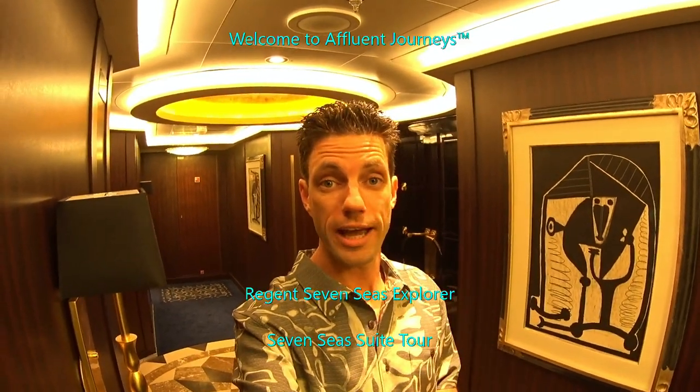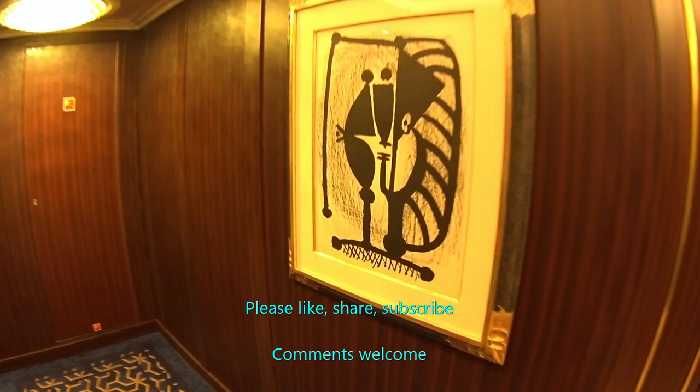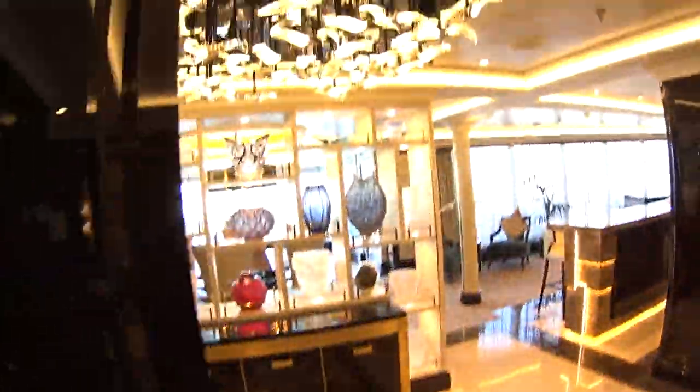Hey everyone, I'm Mike Lukens. Welcome to Affluent Journeys — that's my website, affluentjourneys.com. As you can see right now, I'm standing in front of not one Picasso, but two Picassos here in front of the Regent Suite on board the Seven Seas Explorer, the most luxurious cruise room ever built in the history of the world, and the most expensive as well.